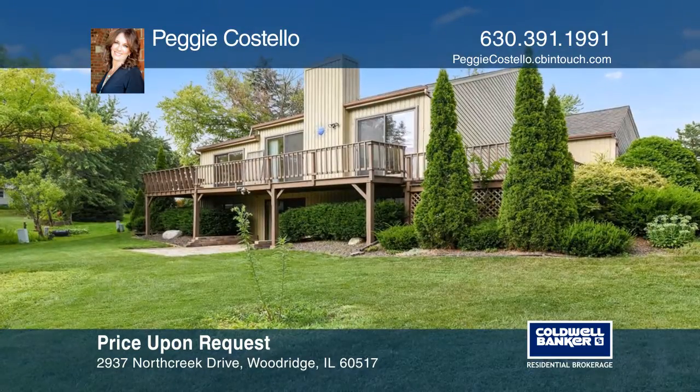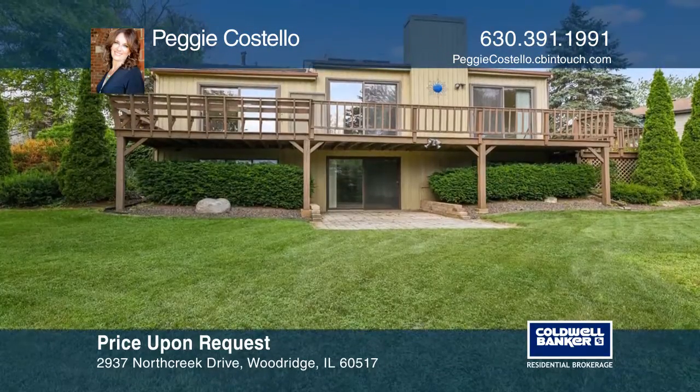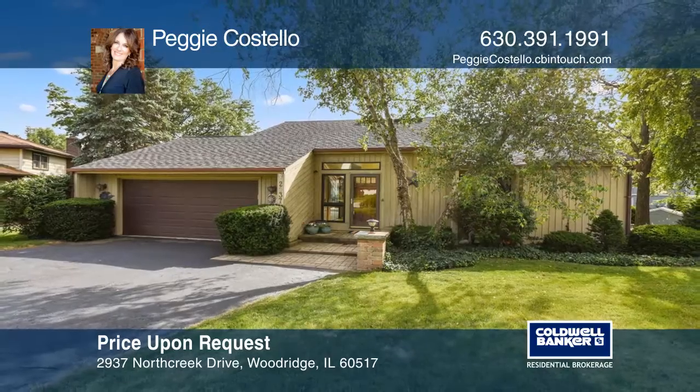The master hosts a walk-in closet and an ensuite bath. Recent updates include the roof and Marvin windows. Experience everything this home has to offer by calling Peggy Costello today.